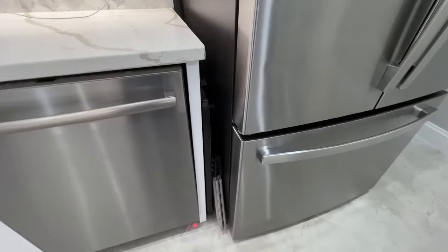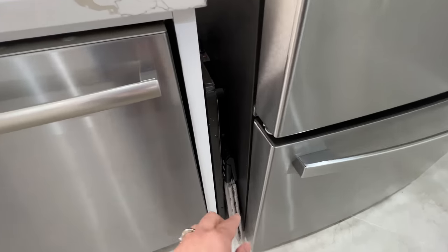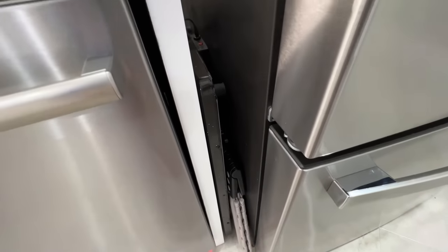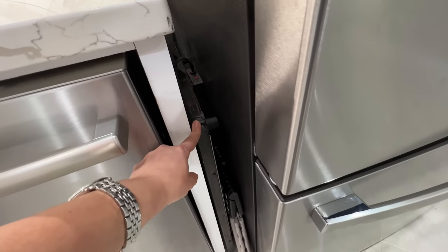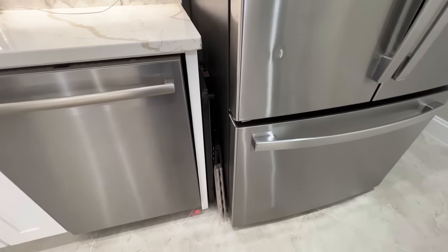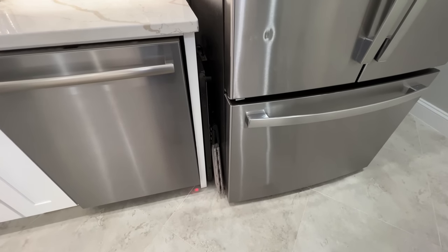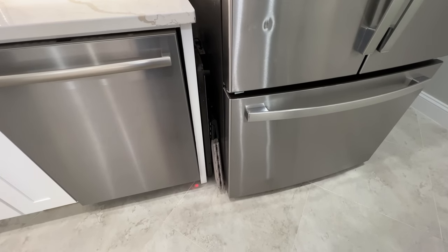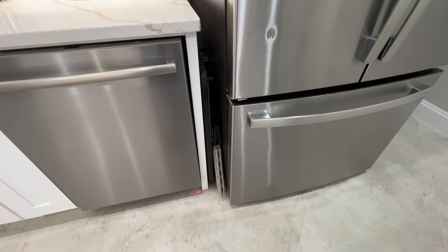Between my dishwasher and refrigerator I have a step stool so my kids can wash their hands, and my warming tray. This is what we use to heat our food on Shabbat — we plug it in before Shabbat starts, place all food items on it, and it keeps everything warm so we can have hot food over Shabbat.